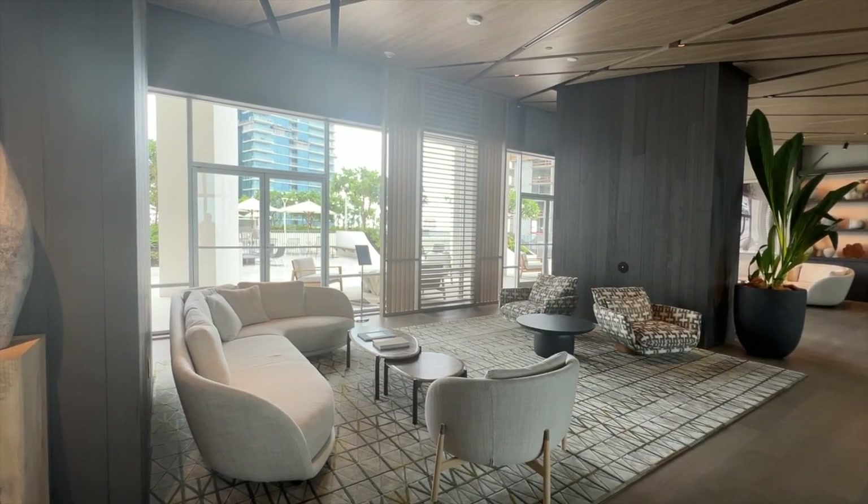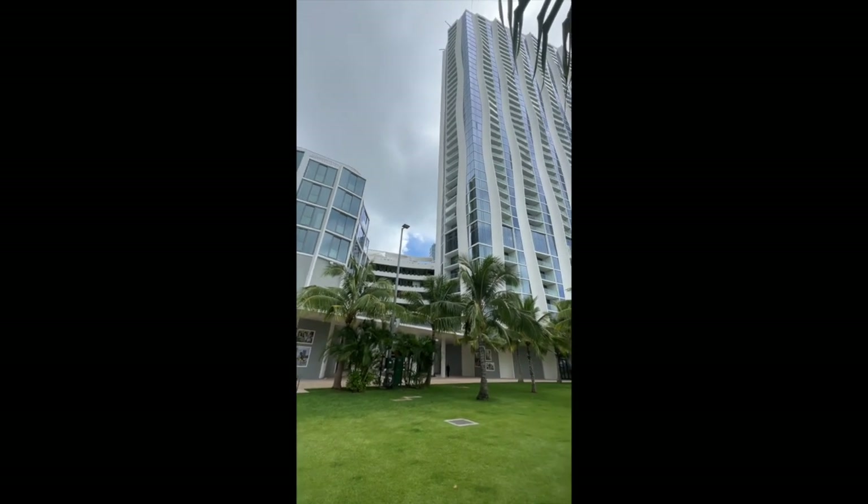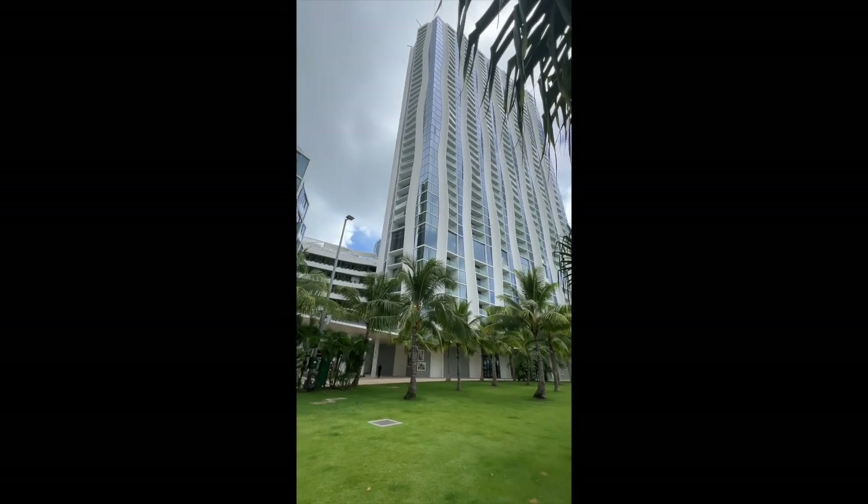Currently, there are only one-bedroom units available at Koula, but if you're interested, please let me know and I'll be more than happy to send you the information. Thanks for watching.